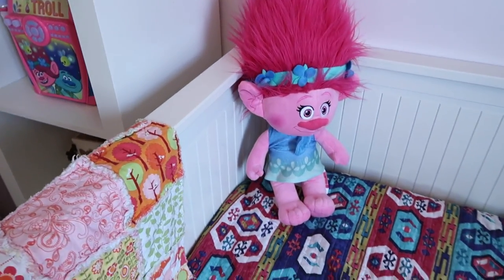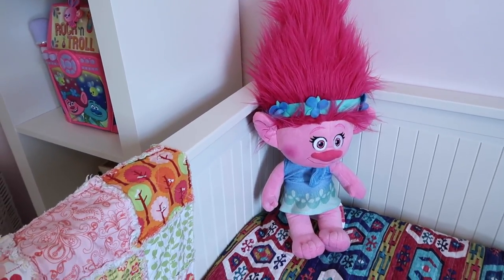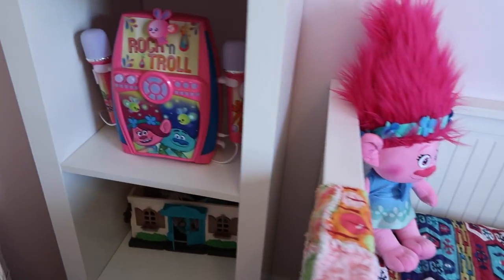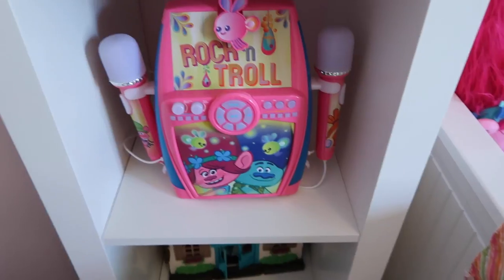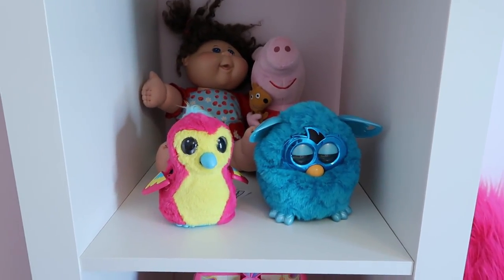Beau also loves the movie Trolls — she got her big Princess Poppy Troll from us for her birthday. She's got her little karaoke machine over here. On this shelf she's got some other special toys: her Hatchimal and her Furby, and some toys down there.